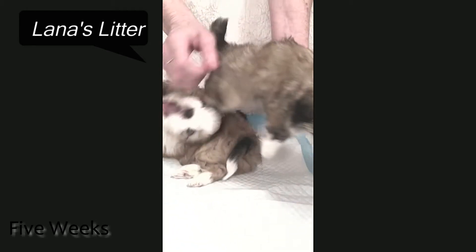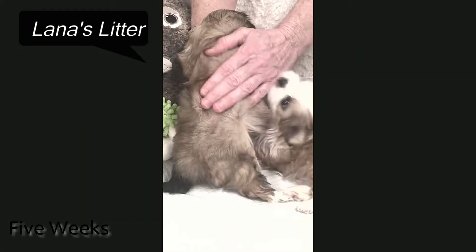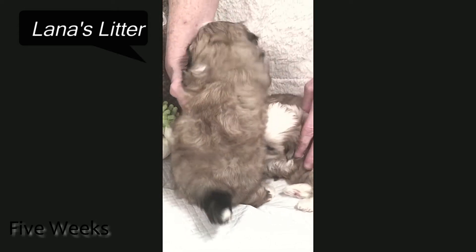And then she's going to be almost like a blue color, like a blue taupe. They're definitely major blue in this little baby girl.